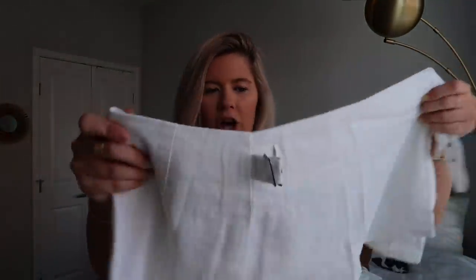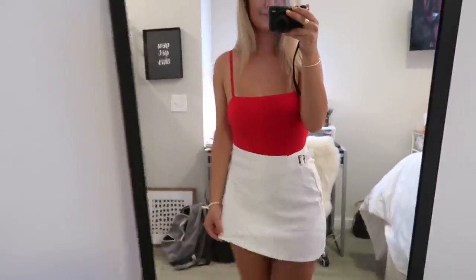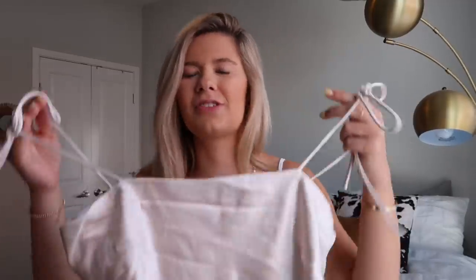I am really into skirts right now, and I love this one. It's hard to show without trying it on, but it's a white denim kind of skirt that buckles on either side. It has a really cool buckle detail and a very flattering cut. This is just going to be great for every day — I tried it on with the red bodysuit and it looks so good.